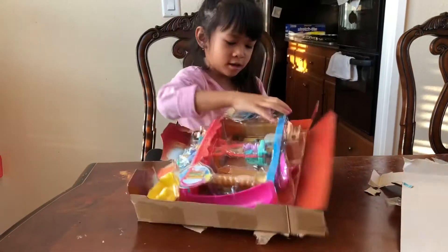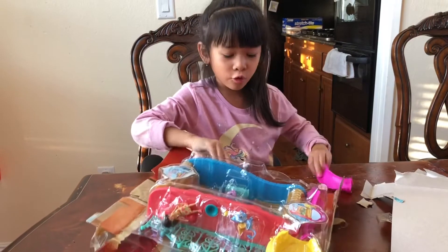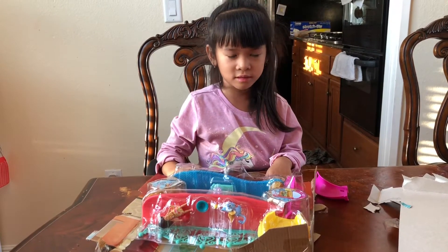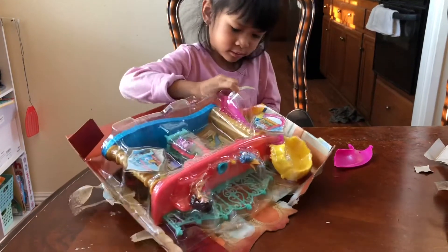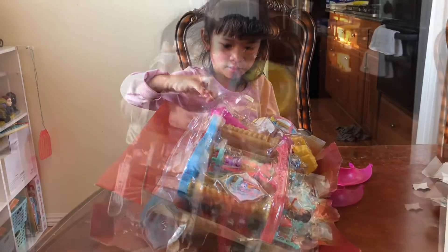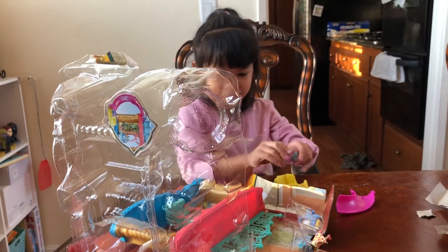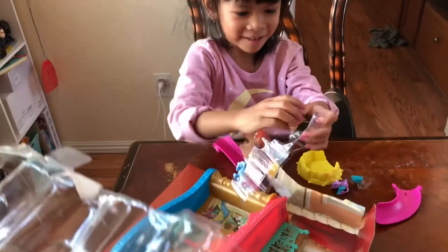Okay, this is an opening, but it comes with slide two. I need to open this one this way. Got it? Yeah, I need to open it. She's so cute. Here's the ball. Here's her.